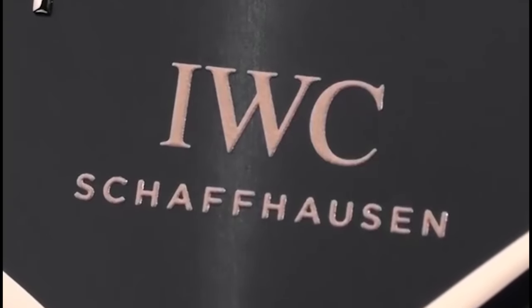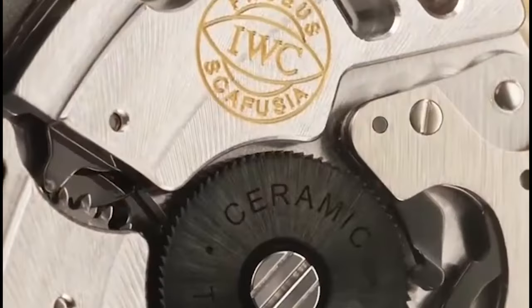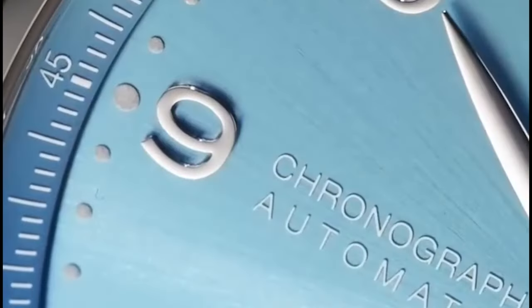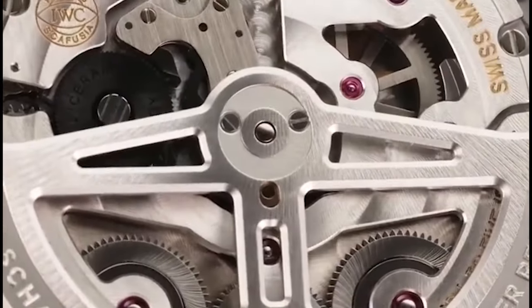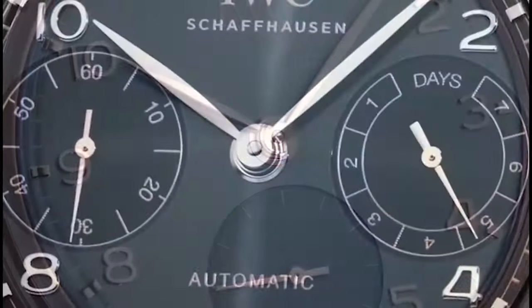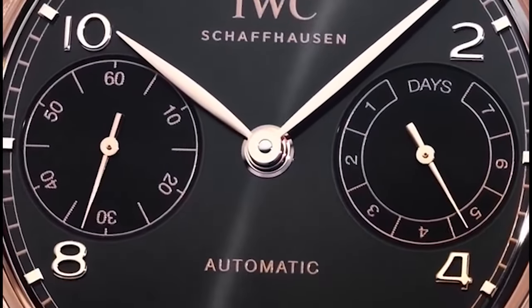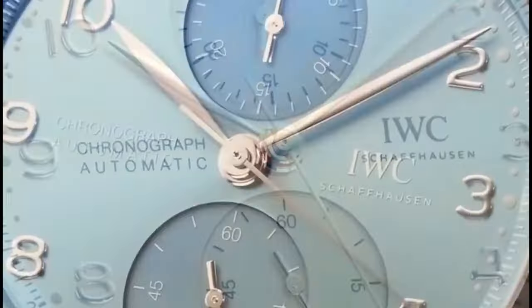The IWC Portugieser is a classic dress watch known for its clean, minimalist design and precision engineering. It features a round case, simple dial with Arabic numerals, and slim leaf-shaped hands, giving it a timeless and understated aesthetic.